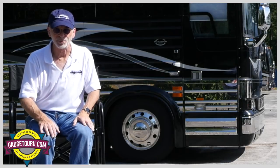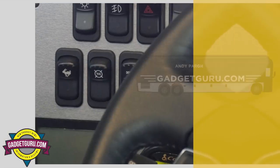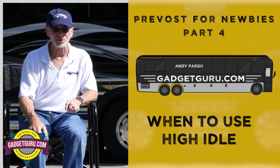I'm Andy Par and you're watching The Gadget Guru. As you can see, we're at Prevost in Jacksonville, Florida. Here with me is Robert Hitt, who's the service training manager for Prevost. We're going to be talking about when to use the high idle, and that starts right now on The Gadget Guru.